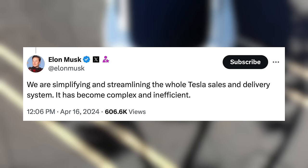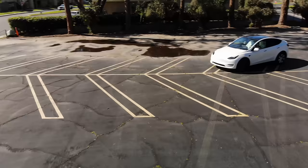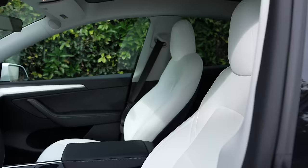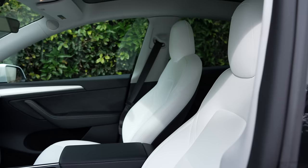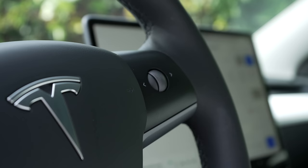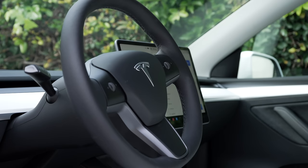In response to these pricing changes, Elon said: 'We are simplifying and streamlining the whole Tesla sales and delivery system. It has become complex and inefficient.' It always seems that discounts drive sales, but it was always hard to know if Teslas were on sale until you actually proceeded to purchase. Maybe they're finding they were discounting cars to customers who were ready to buy regardless. Incentives could come via the referral program, clear advertised pricing discounts, or low interest rate offers — since high interest rates make monthly payments quite high for many customers even though vehicle prices have come down.